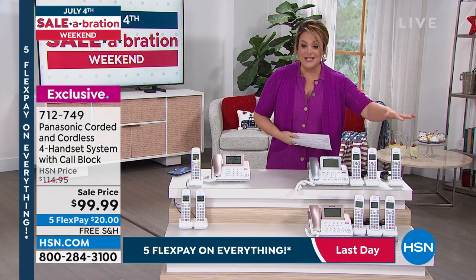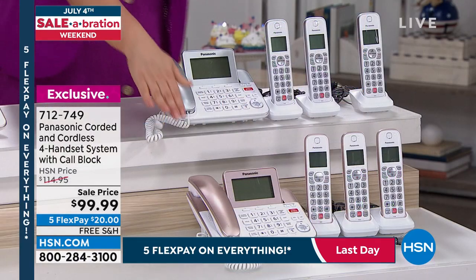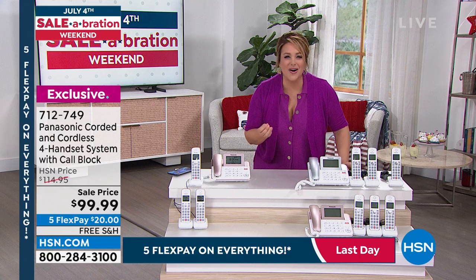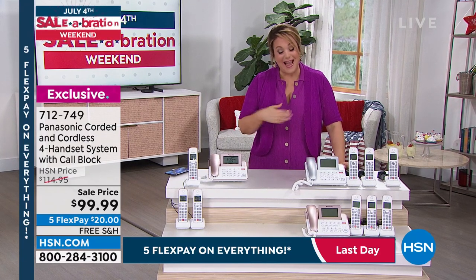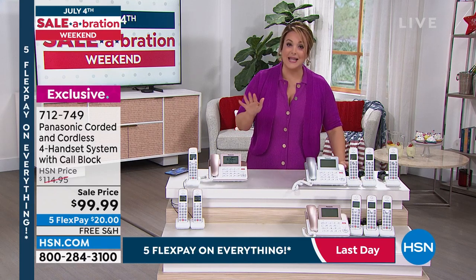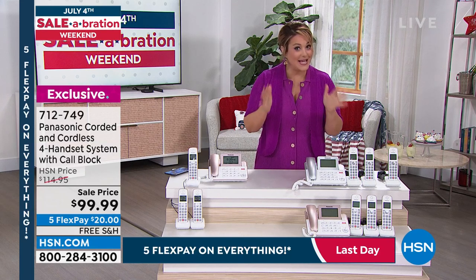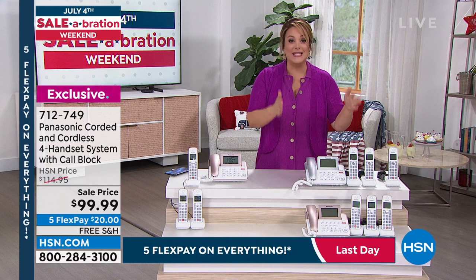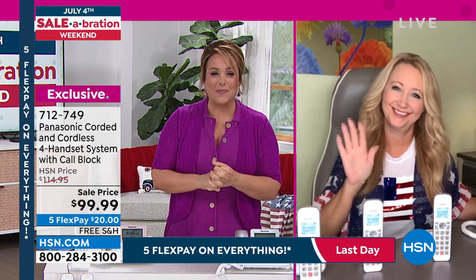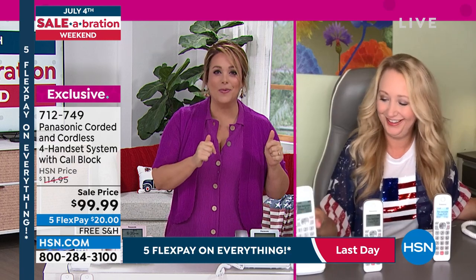Everybody gets one corded plus three cordless — one for the kitchen, one for the family room, one for the baby's room. It even has a baby monitor system. $99.99 for the four-phone system. Available in silver or rose gold metallic. Item number 712749. Crisp, clear phone calls — if you're in your 80s or have trouble finding your cell phone, a home phone is the right answer. Lori Leland is our brand expert for Panasonic phone systems.